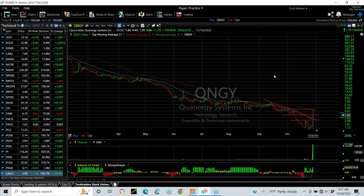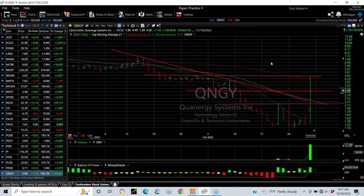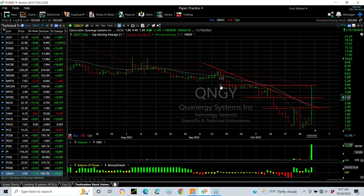QNGY — with a massive 111 million shares traded on Friday, going from 1.30 to 4.49, it did finish way back at 3.08. Still a big day for it. In that 3.08 to 3.30 area was big resistance anyway — not a surprise. Let's see what it does going forward.